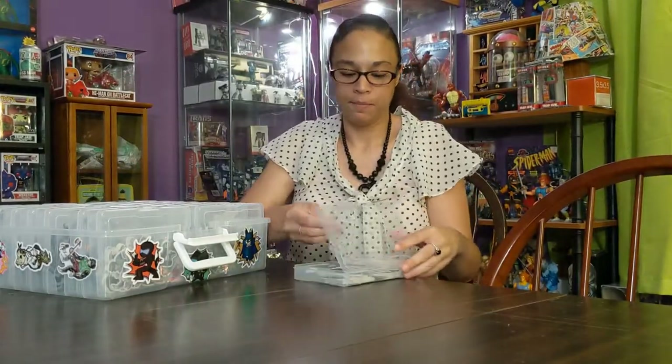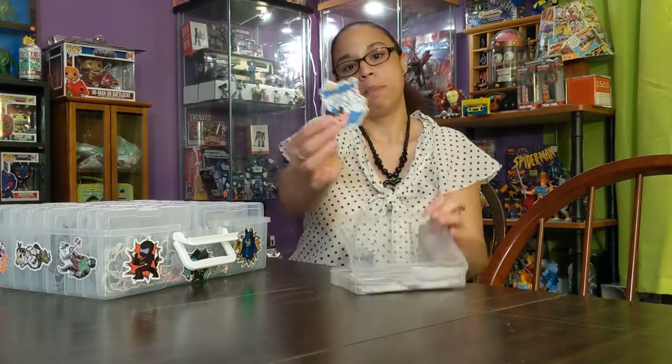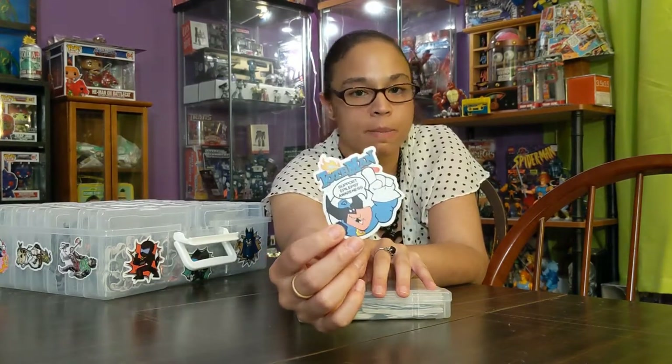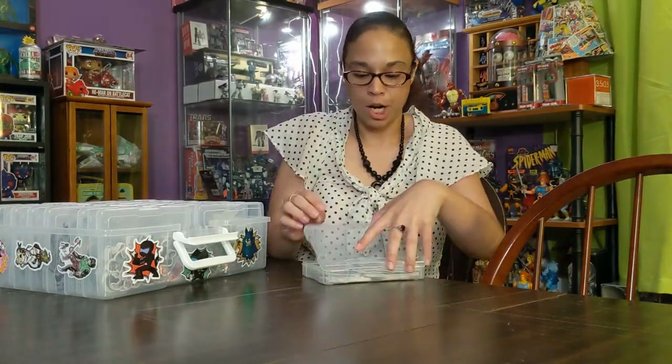This is an example of what we give out at comic book conventions — it's Tote Man, with 'Support Epilepsy' on it. We give these out to people, especially kids — they love free stuff, so we try to get these out and spread the word.